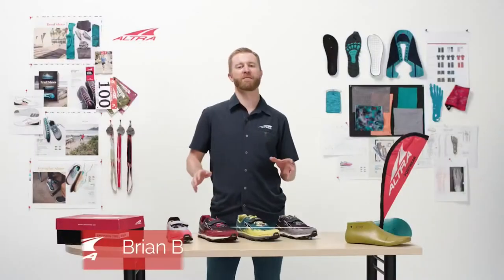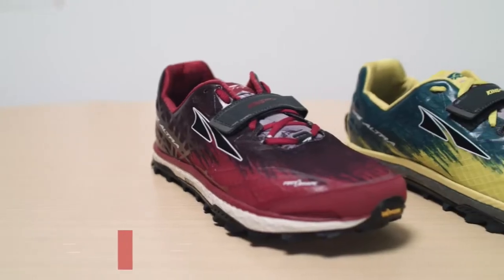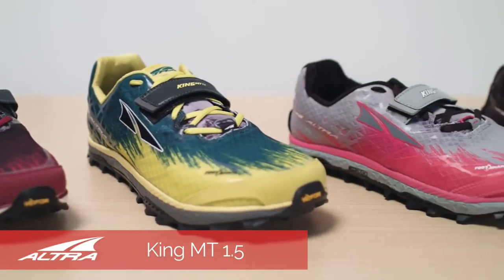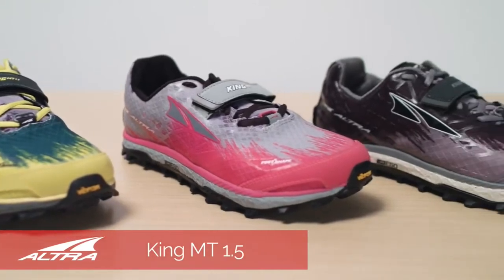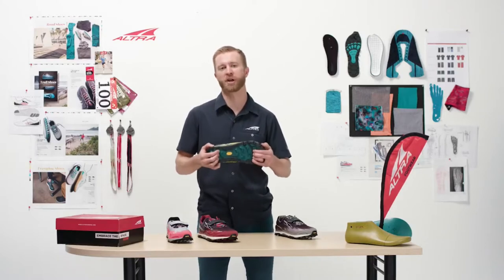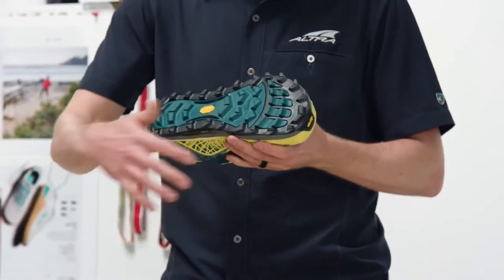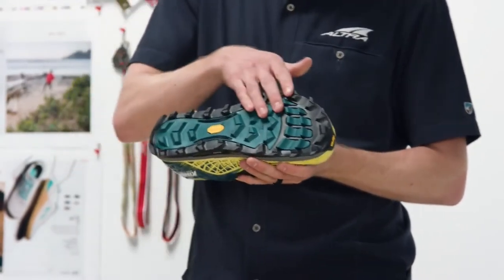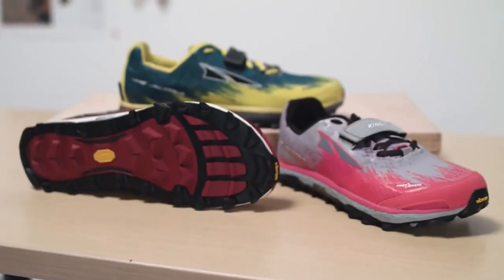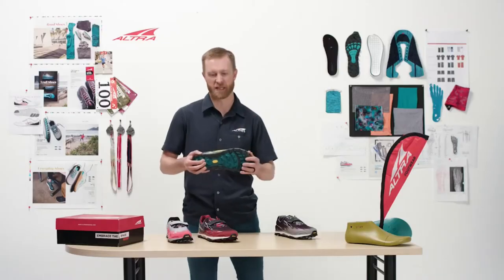The Ultra King MT 1.5 is named after the highest point in Utah, Kingspeak. It is kind of the extreme trail shoe from Ultra. Starting with the outsole — this is Ultra's most aggressive outsole, using Vibram Mega Grip. It's got our traditional trail claw outsole, downhill lugs, uphill lugs, and the strongest canted lugs right here over the metatarsal joints, over six millimeters in depth. It's really going through mud, scree, and really nasty conditions.